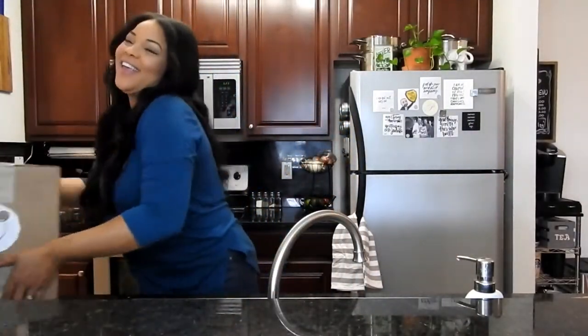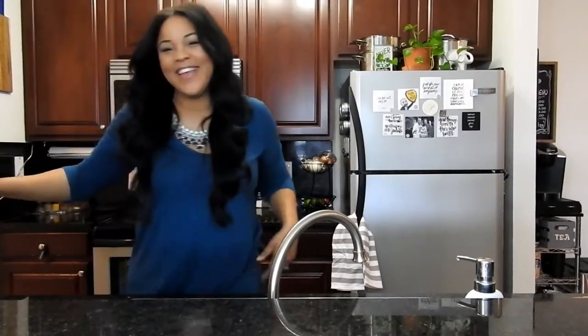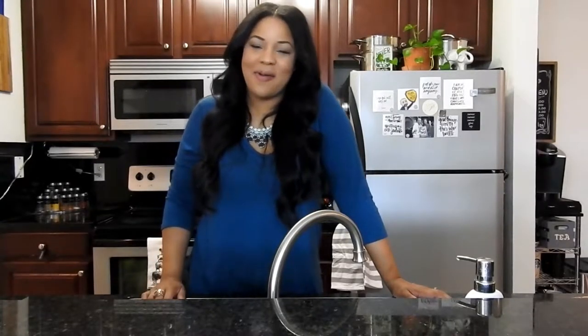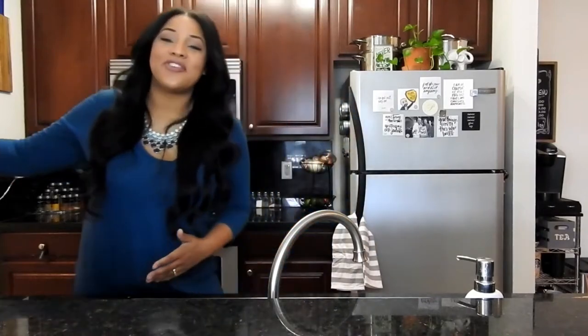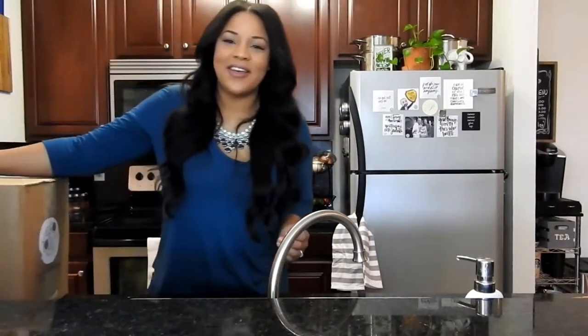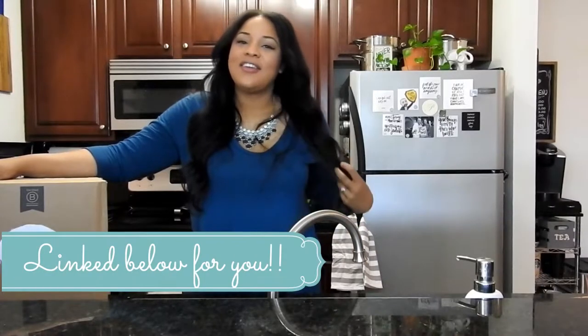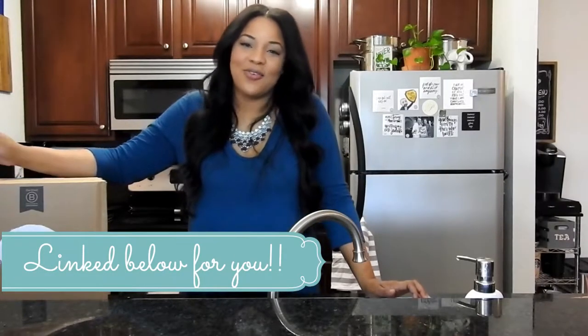Hey Pearls, it's Diana. Welcome back to my channel. As you can see today I have a big giant box of goodies to open and share with you guys. We're going to be talking about my favorite cruelty-free cleaning products, most of which I purchased from Grove Collaborative. It's a pretty neat website where you can become a member and get all kinds of great discounts on non-toxic, cruelty-free cleaning supplies.